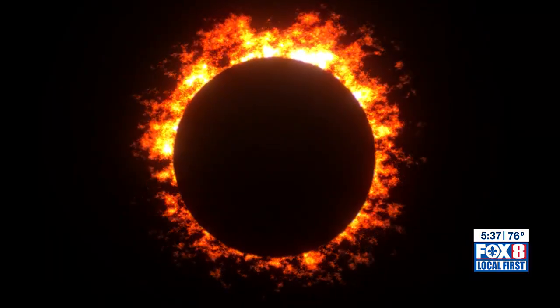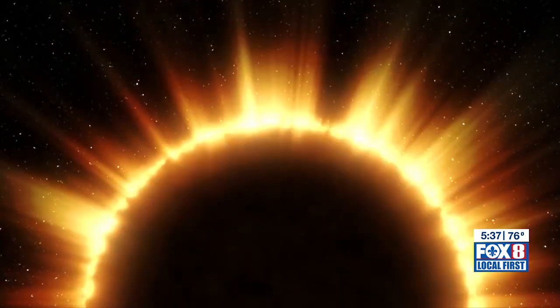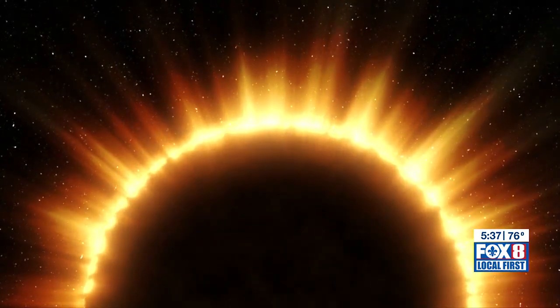While southeast Louisiana is not in the path of totality for April 8th's total eclipse, even the partial eclipse will be a sight to see.